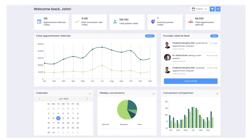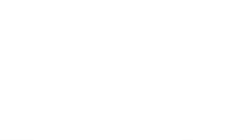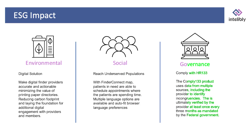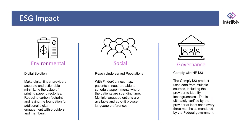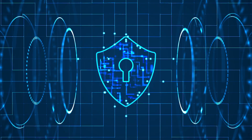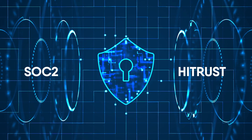Making life easier for your network providers and members is only half the equation. IntelliBly also helps you document efforts in ESG and HR-133 compliance, facilitating engagement with underserved populations and improving directory accuracy. IntelliBly utilizes the Clear Data Cyber Health Platform to ensure SOC 2 and high-trust compliance.